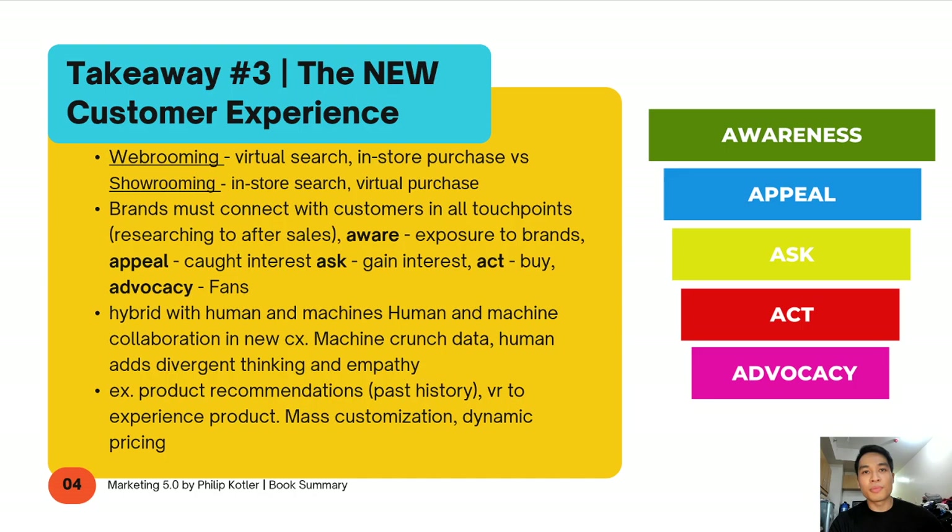Or even with Grab or Uber — if it's peak hours and a lot of people are trying to book, there's a surge price. And lastly, mass customization: the great thing about technology is we're able to customize on a per-person level, which leads us to the fourth key takeaway.